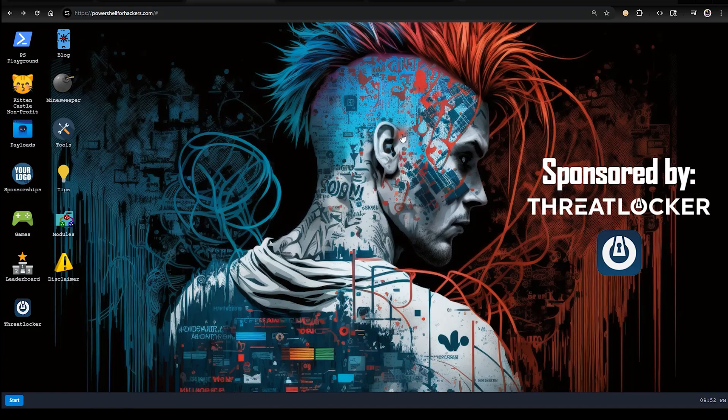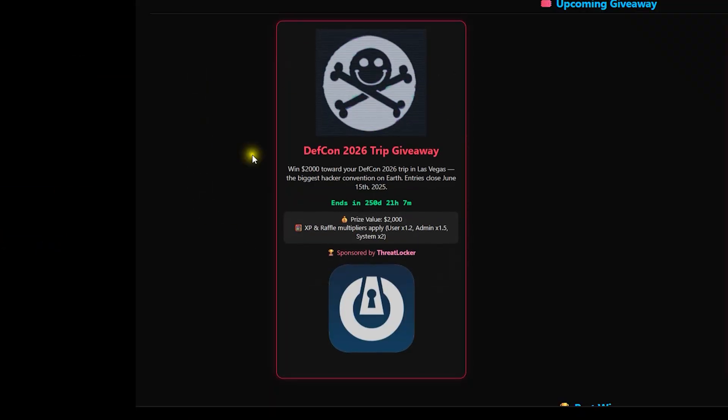It's a gamified learning experience where you can win real prizes, like a trip to DEFCON 2026. I'll go over how to win that in a little bit.